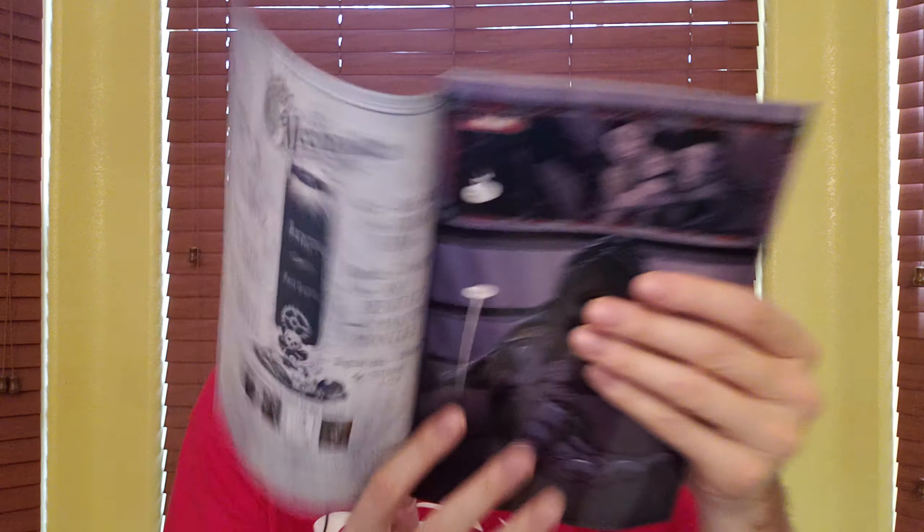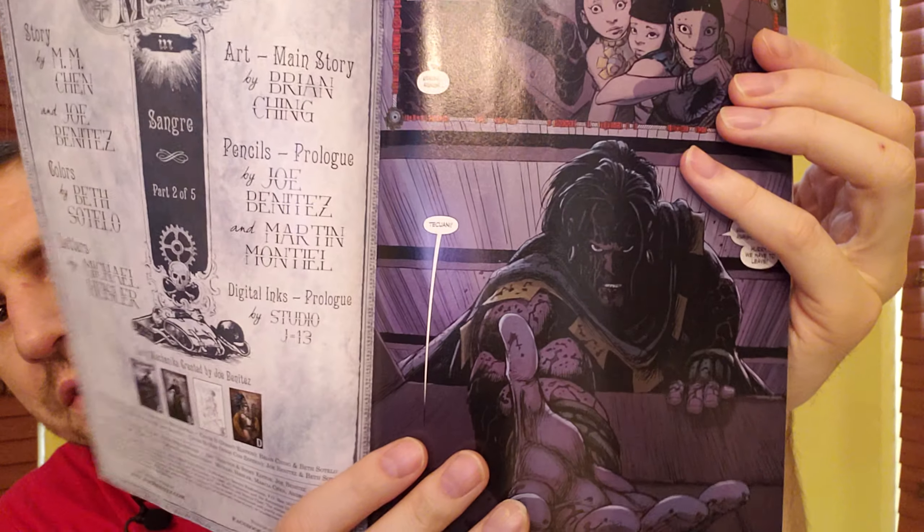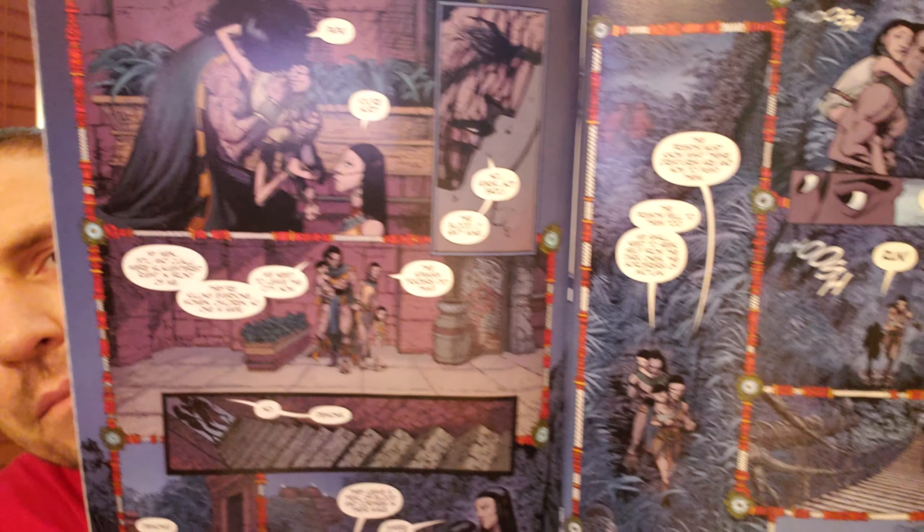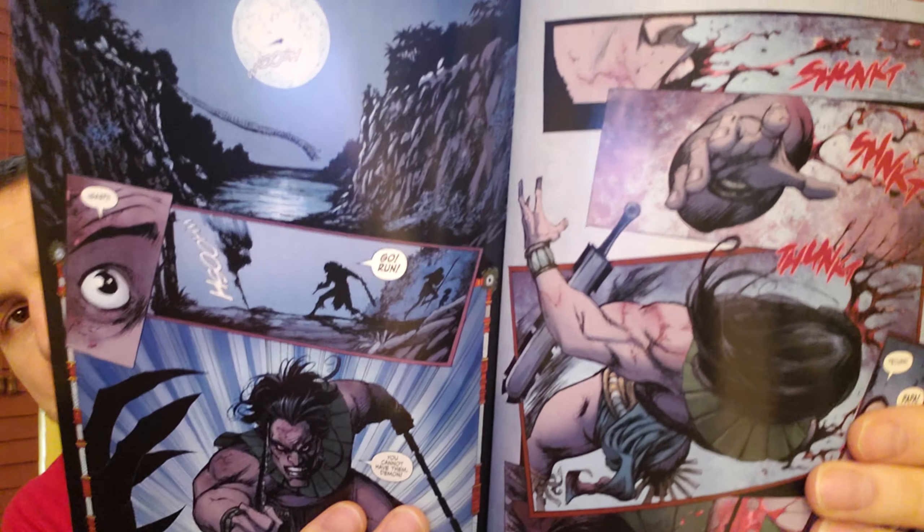Joe Benitez actually draws the prologue here, which is set — I'm not sure if they're Incan or Mayan but it is Native Americans in Mexico or further south. It's really hard to compare art in this case because it's jungle and it's a family running away. Whatever the monster is seems to have happened there and also in Spain — I'm not sure if these are happening concurrently or if one is in the past, though I guess it could be concurrent since it's Victorian age.